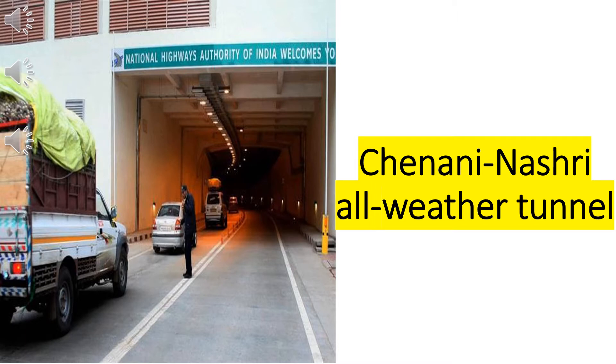Hello guys, welcome to UPSC Cracker. What you just heard is what it is going to be like when the Chenani Nashri all-weather tunnel becomes operational on Sunday, April 2nd, and once Prime Minister Narendra Modi dedicates this tunnel.